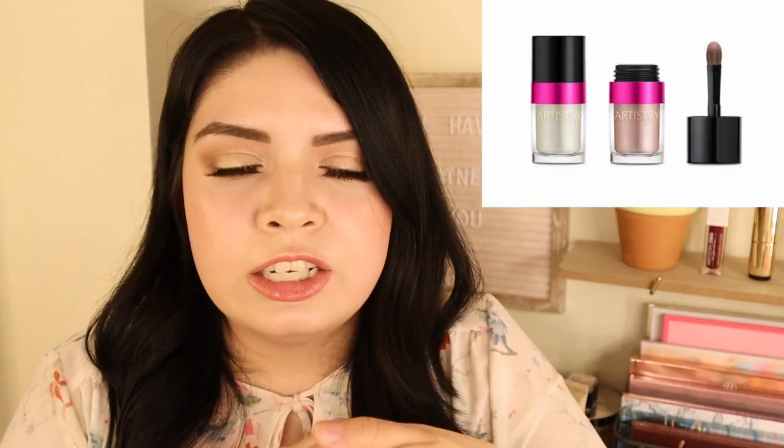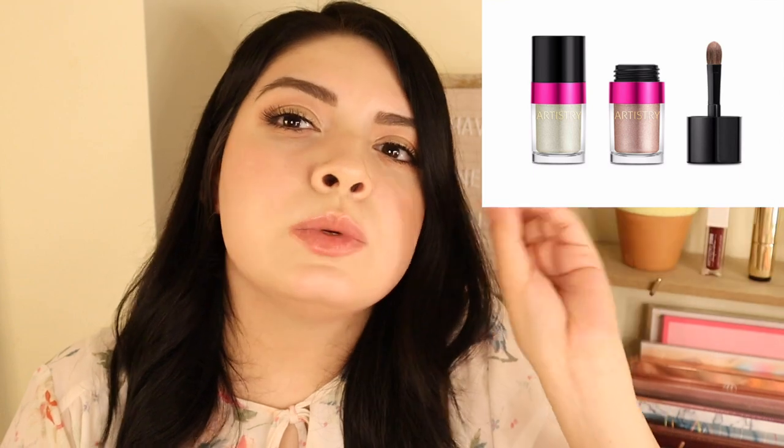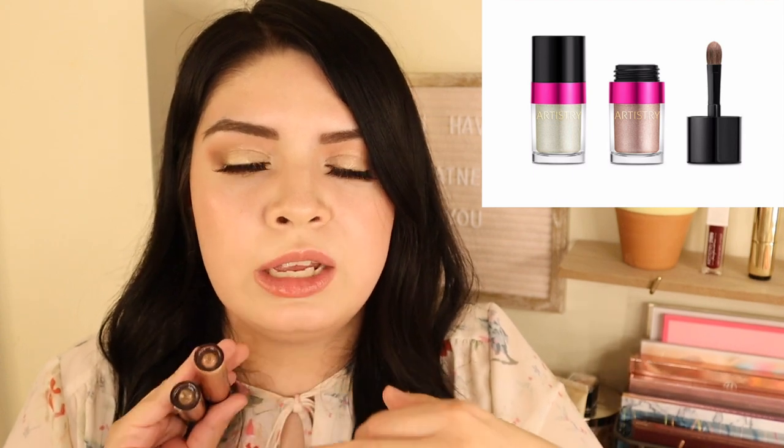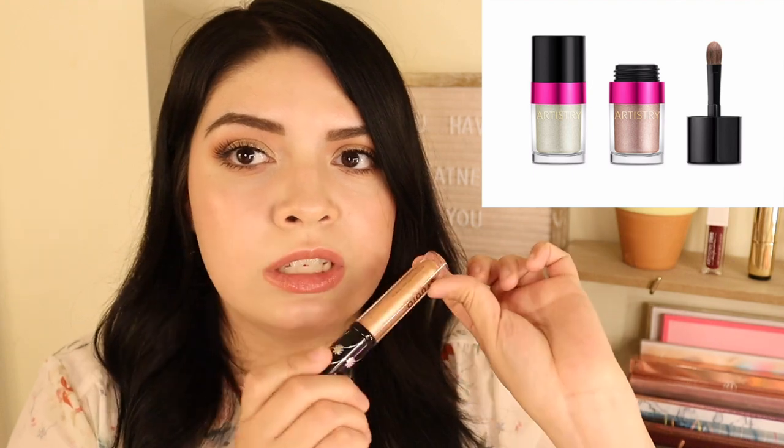These shades remind me of eyeshadow duos they launched years ago, way before the Artistry Studio collection. They were limited edition — there was a blue shade, gold, champagne, and a copper shade similar to one of these. I used those every single day and actually used the champagne eyeshadow as a highlighter back then — it was so blinding. So many people would ask me what I was wearing.